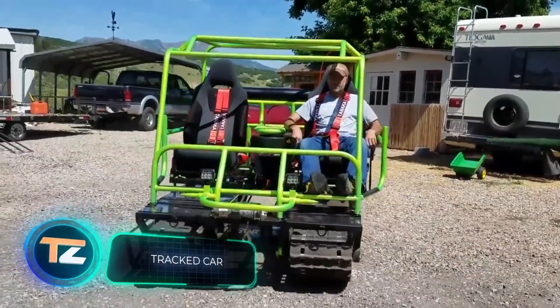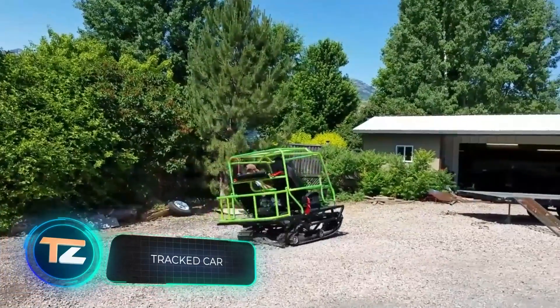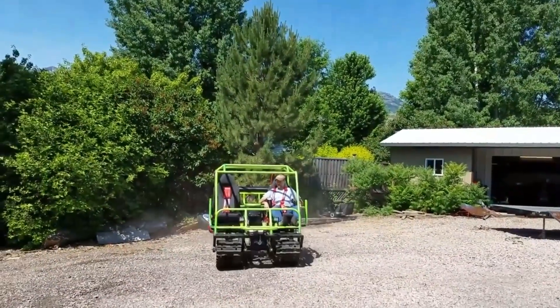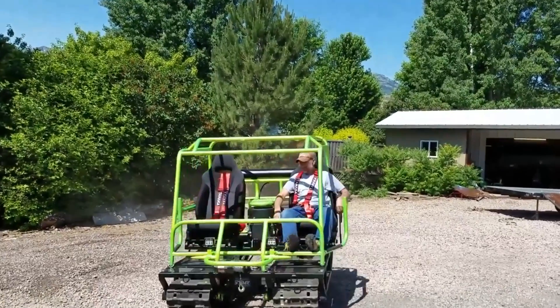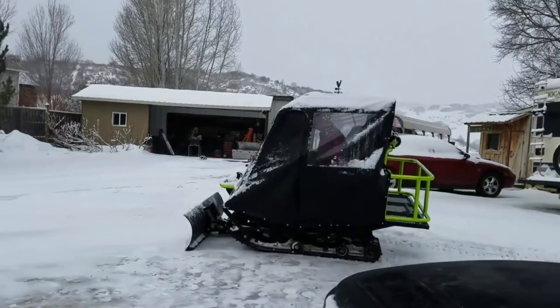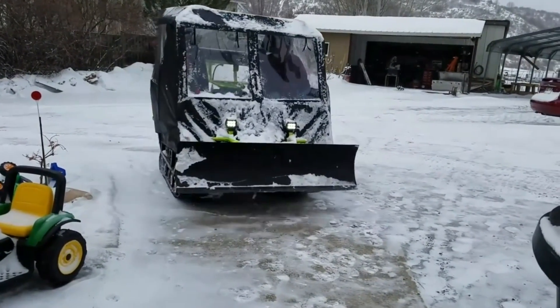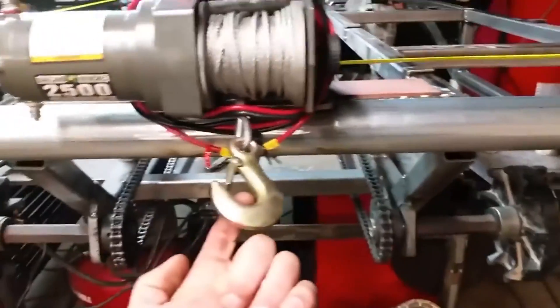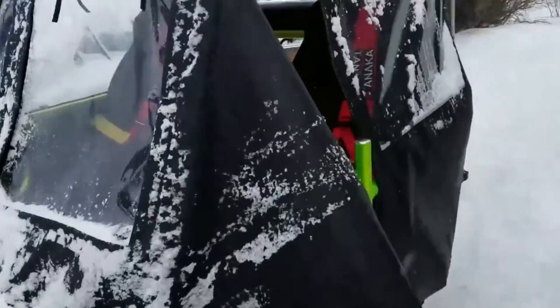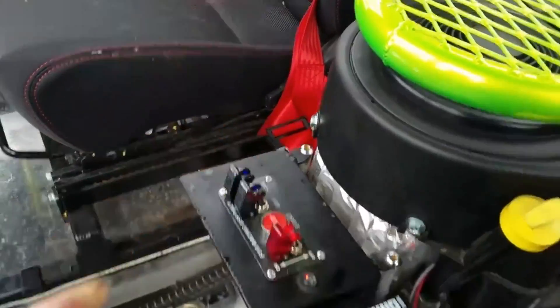This tracked vehicle looks like it could go into production right now, and its creator is obviously happy. It has a 22-horsepower engine and an original frame, which can be easily supplemented with a tarp and a blade to get a snowplow. Off-road performance and maneuverability are provided by two tracks from Polaris snowmobiles. The author loves fishing, and this tracked helper will definitely be perfect for that. However, not everyone liked it — one commenter called the project terribly ugly. What do you think?